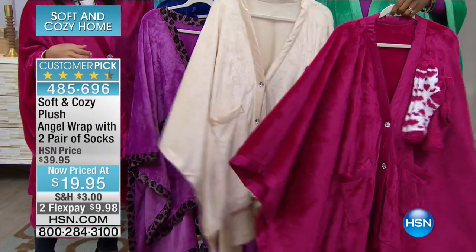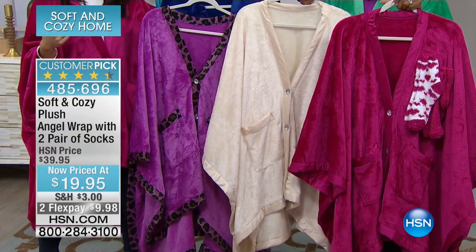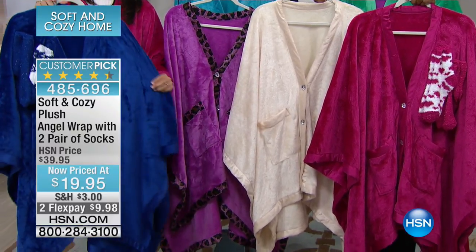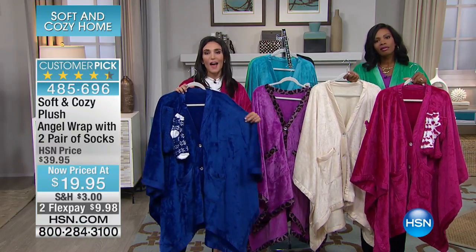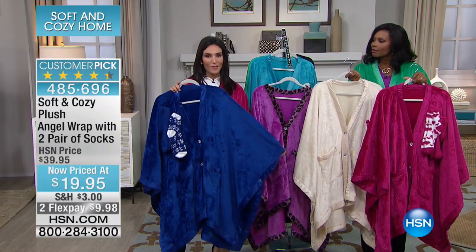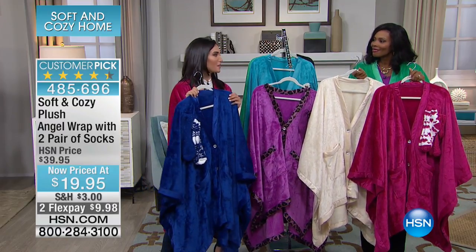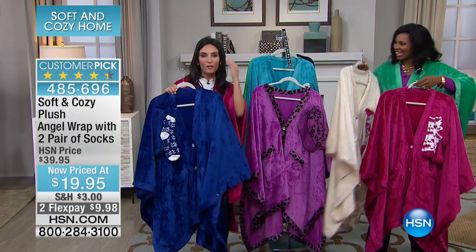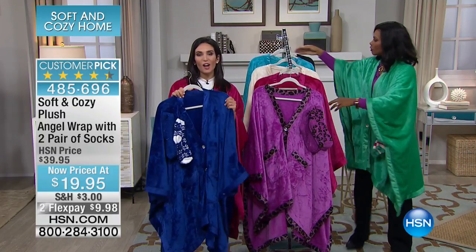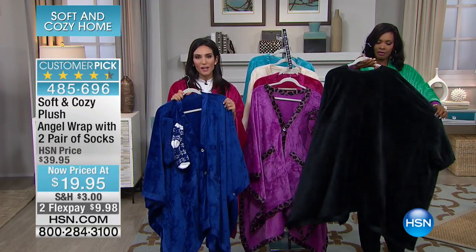Think about someone who is recovering from surgery and hasn't been feeling good — this is really like giving a hug. Our Soft and Cozy is the softest thing that you will ever feel. We've even had ladies call in and say they've gotten these for their husband in the black or the blue, maybe their favorite football team color. Think about tailgating, think about all the different sports team colors — this is something that you're going to get a lot of use out of.